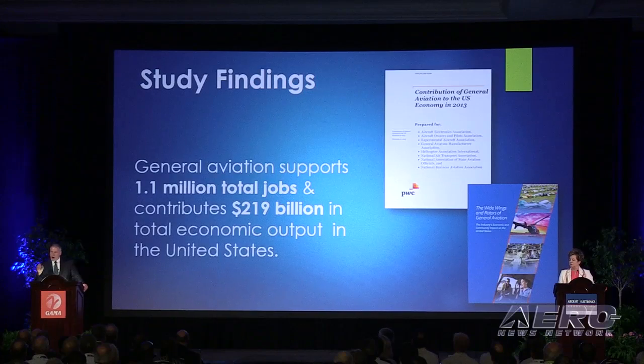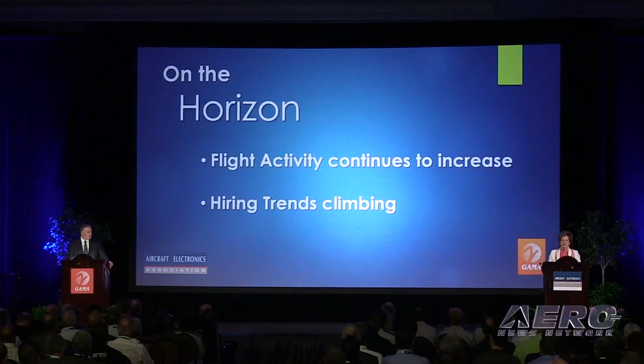Both Dirks and Bunce delved into numerous areas of their respective segments of the aviation industry. The overall attitude expressed from both organization leaders was that the state of the industry was good and prospects are looking better for the future. Bunce said, 'The buzz is back.' He cited a study by PricewaterhouseCoopers indicating that GA supports 1.1 million jobs and contributes $219 billion in total economic contribution to the U.S. economy. Dirks said that 2014 was the best year for business aviation since 2008, with a 2% overall increase in flight activity and an over 23% increase in fractional activity.